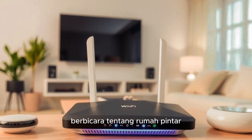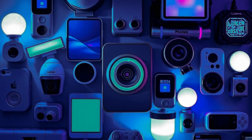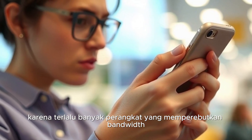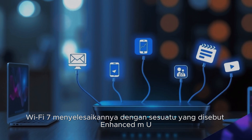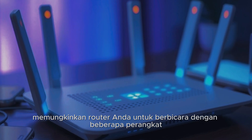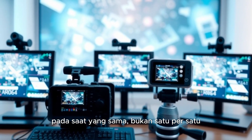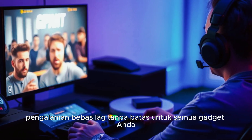Speaking of smart homes, Wi-Fi 7 is a game changer for IoT devices. You know how sometimes your smart lights or security cameras lag because too many devices are fighting for bandwidth? Wi-Fi 7 solves that with something called Enhanced MU-MIMO. This tech allows your router to talk to multiple devices at the same time, instead of one by one. The result? A seamless, lag-free experience for all your gadgets.